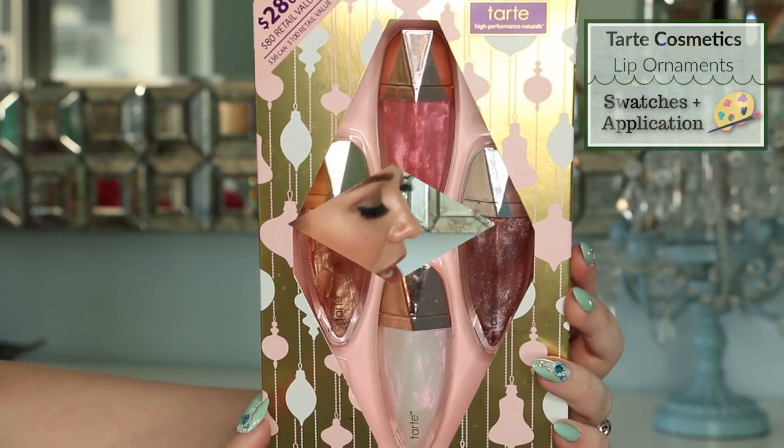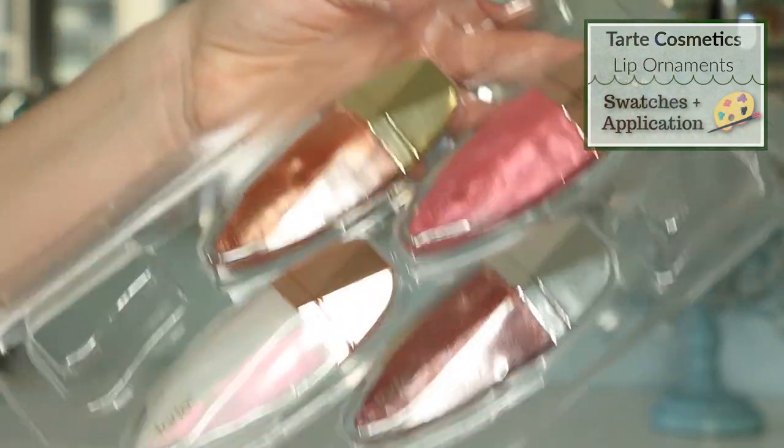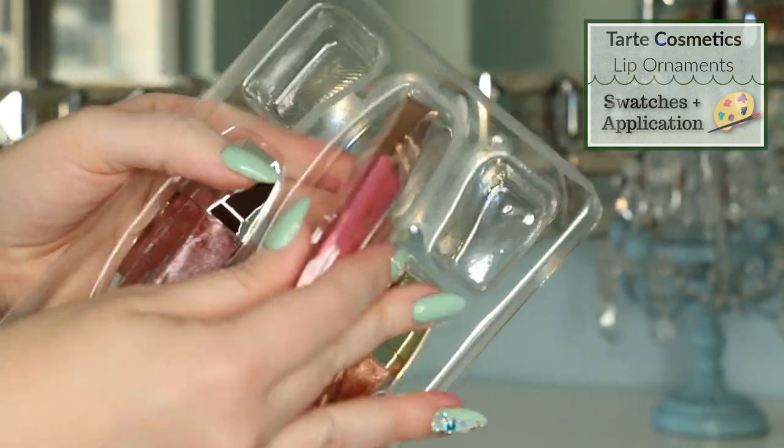The product packaging for this Tarte holiday lip gloss set is just adorable. It has a light gold background with pastel pink and blue ornaments covering the entire package. The lip glosses are each 5.2 milliliters, which is 0.17 fluid ounces, and it retails for 28 US dollars. At the time of making this video I could not find the price at Sephora here in Dubai — it's not listed on Sephora.ae yet, but if I come across it I'll put it in the description. On the back you can see four different shade swatches as well as a cute little gift tag.